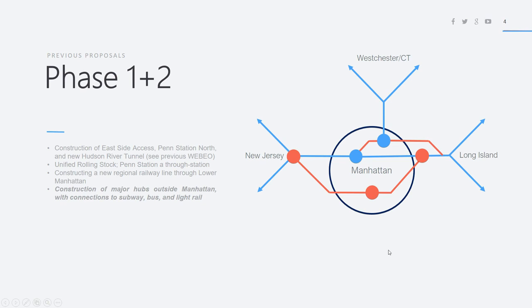I've actually made two videos before this — this is video three of a multi-part series. This involves the construction of East Side Access, which is already being constructed and will be completed around December 2022, though that could be delayed. We also have Penn Station North and a New Hudson River Rail Tunnel. East Side Access connects the Long Island Railroad to Grand Central via a new terminal of eight tracks, allowing people from Long Island to go directly to Eastern Manhattan without going to Penn Station and backtracking.